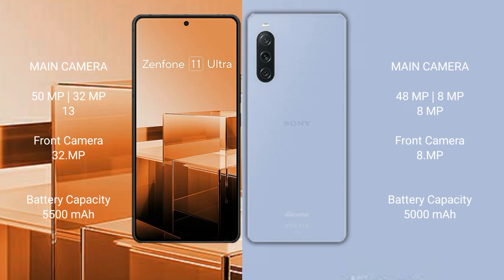ASUS Zenfone 11 Ultra has a 5500mAh battery with 65W fast charging support. Sony Xperia 10 Mark 5 has a 5000mAh battery with 30W fast charging support.